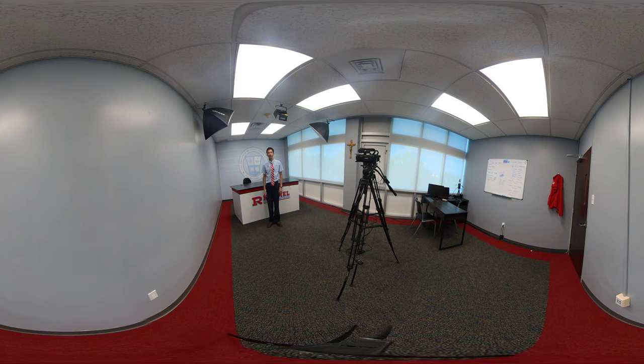Welcome to the newsroom. This is the studio for our video production class. Students in this class not only film broadcasts, but also live stream a lot of our school events, including varsity sports games.